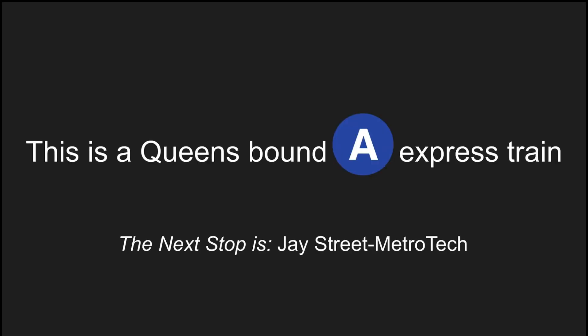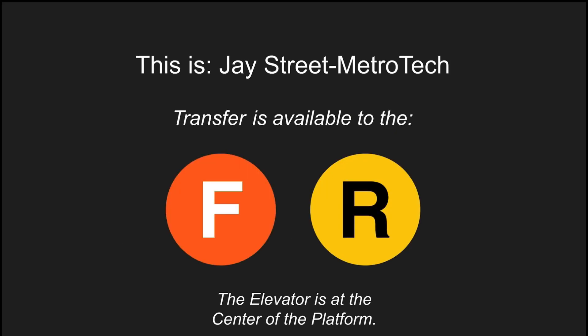This is a Queens-bound A-Express train. The next stop is J Street Metrotech. This is J Street Metrotech. Transfer is available to the F and R trains. This is an accessible station. The elevator is at the center of the platform.